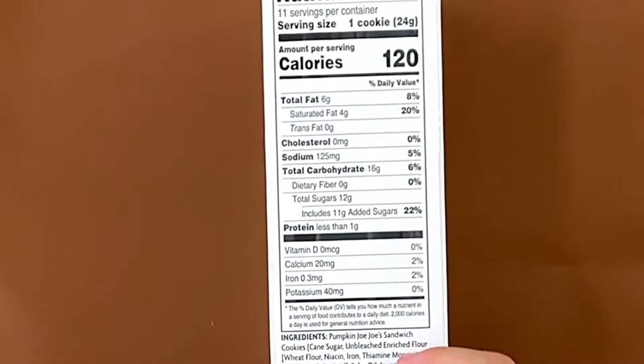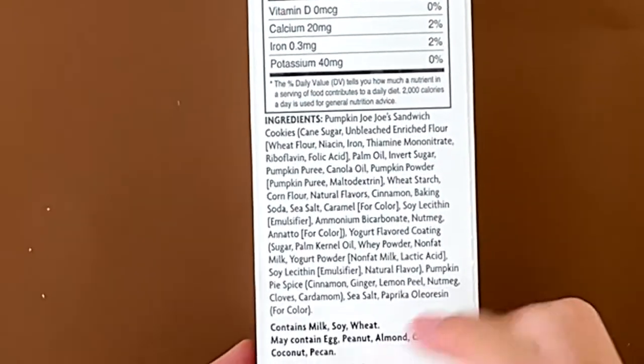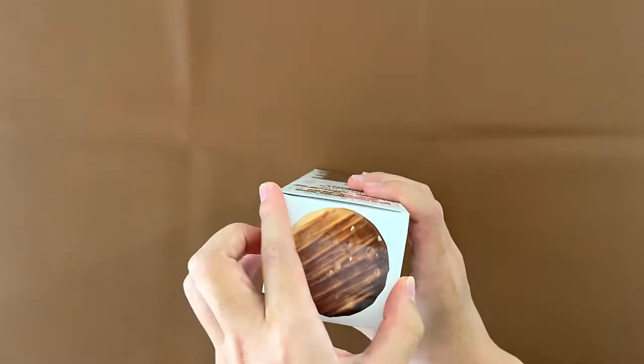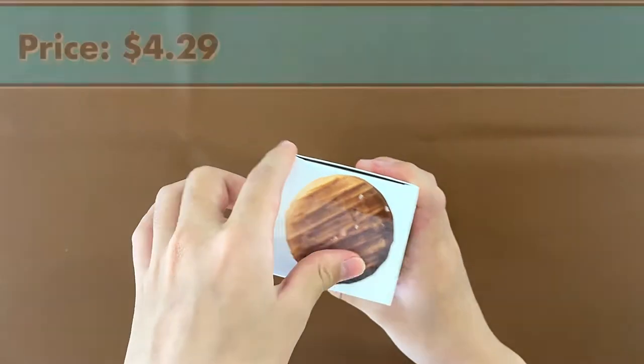Description, nutrition facts and ingredients. It contains milk, soy, wheat, and may contain egg, peanut, almond, cashew, coconut, and pecan. Looks nice. The price is $4.29.